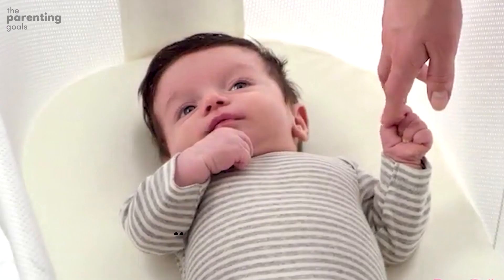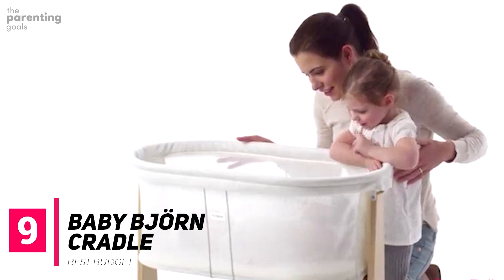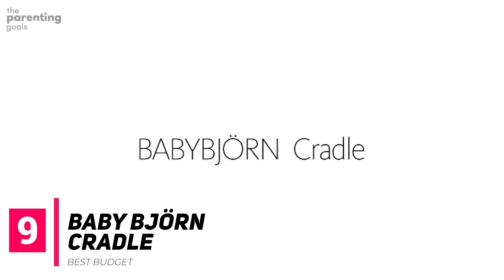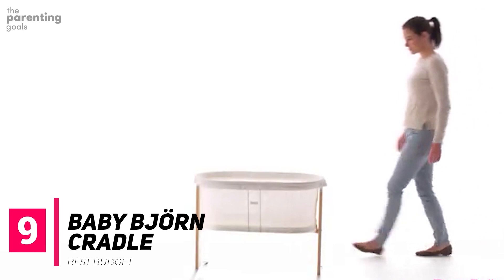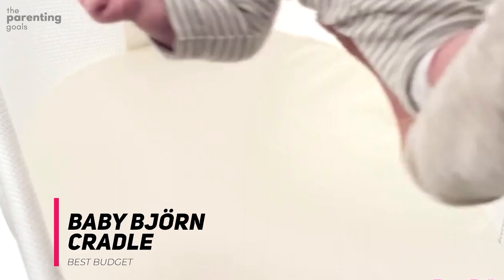Baby Bjorn Cradle. If you prefer minimalist designs, the Baby Bjorn Cradle might be the pick for you. Although it's on the pricier side, this sleek and streamlined bassinet seamlessly works for any home. The classic cradle-style bassinet relies on manual movement to gently sway your baby to sleep. Its lightweight design makes it relatively portable; however, it's not really a travel-friendly option. Also, this model doesn't ship with the matching mesh canopy, which must be purchased separately.